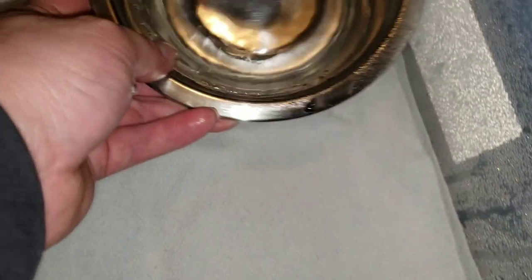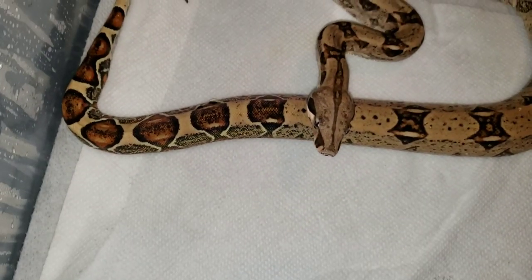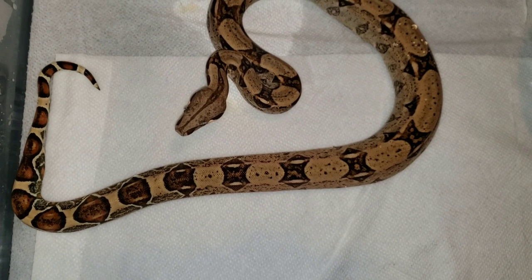It looks like he spilled some of his water — nice and damp in here. This is James Bond; he is a boa imperator.